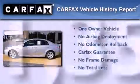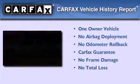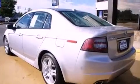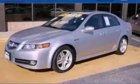This Acura has had only one owner and it qualifies for the Carfax buy-back guarantee. Call now to find out how you can own this breathtaking automobile.